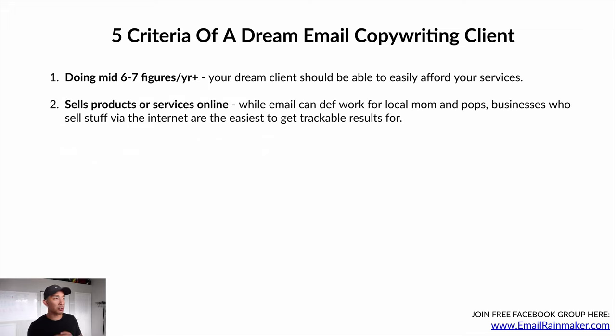Number two: they sell products or services online. Email can definitely work for local mom-and-pop businesses, and I'm not saying don't target them if that's the industry you want. But businesses who sell online are the easiest to get trackable results for. I like to work with companies who sell their products and services online, or mostly online.